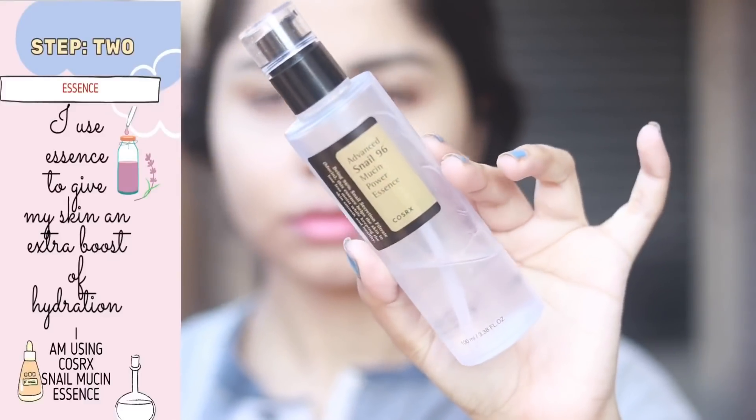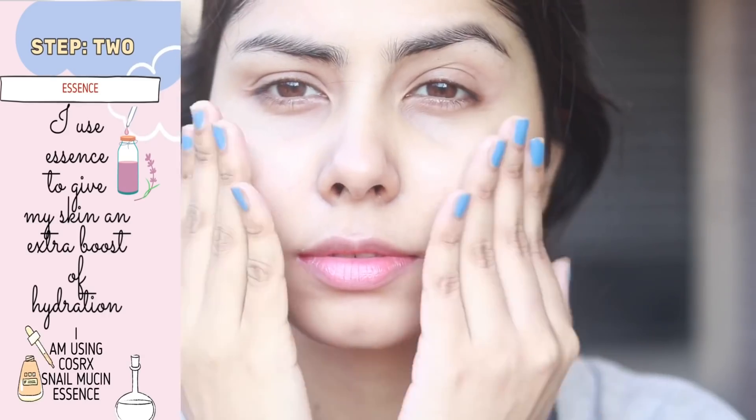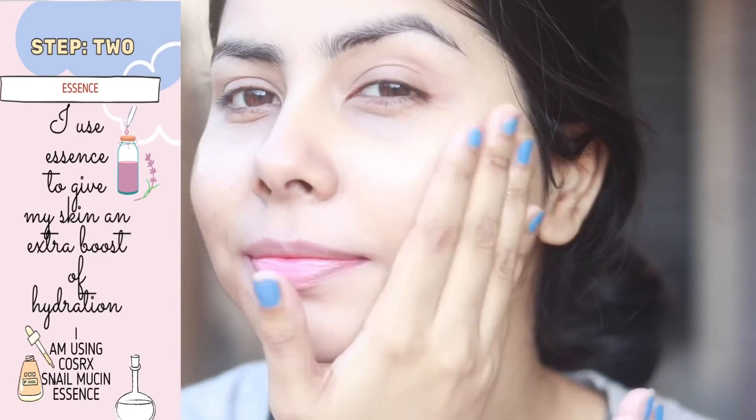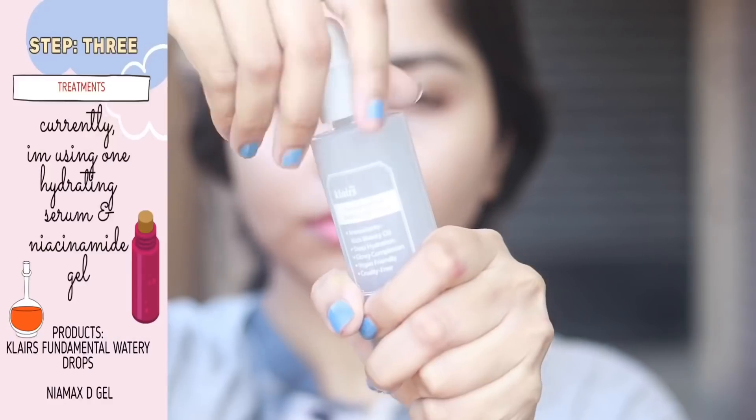It works for me. After this, I pat my skin with a cotton cloth, then I use this COSRX Snail Essence. It has been working very well for me — I use it for extra hydration, but it's actually working for my pigmentation as well.